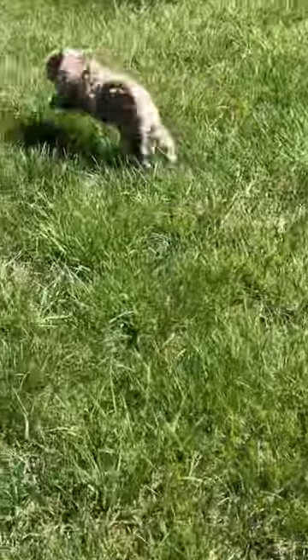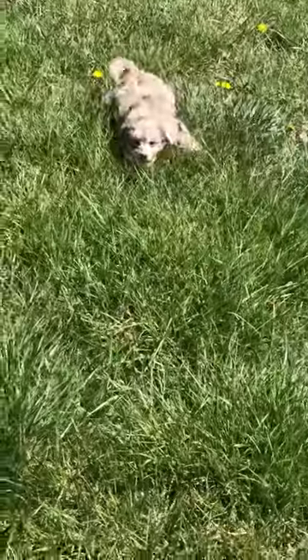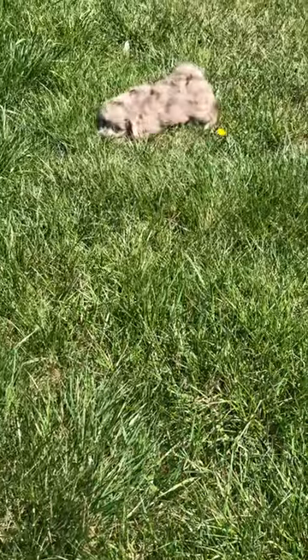Here she is playing. She loves to run around — typical to the breed. She's telling me all about it.